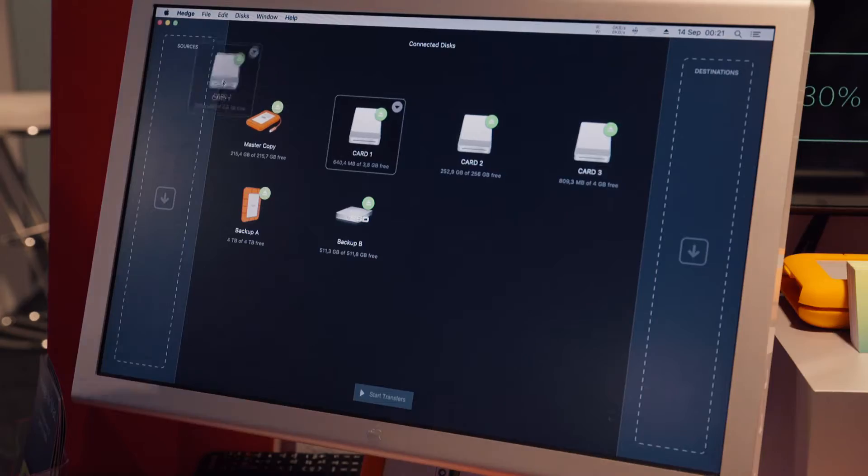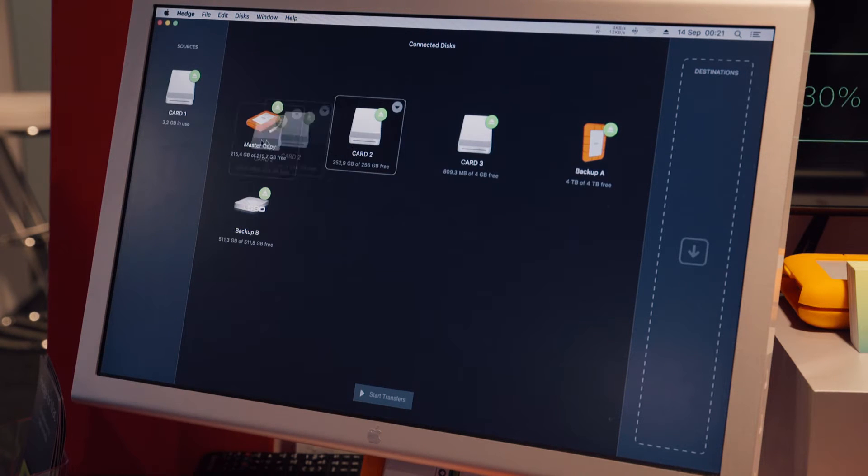It's pretty easy. Hedge is a Mac app. It's for copying footage really, really fast — verified. That's it: multiple sources, multiple destinations. So, verified copies to multiple destinations as fast as possible.